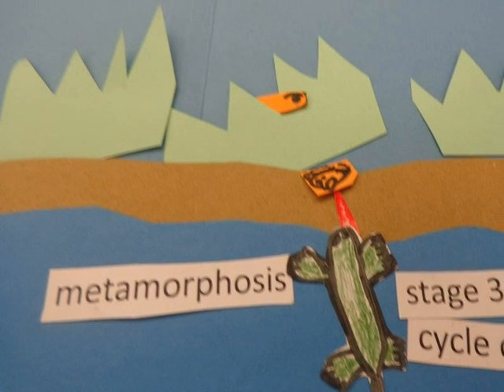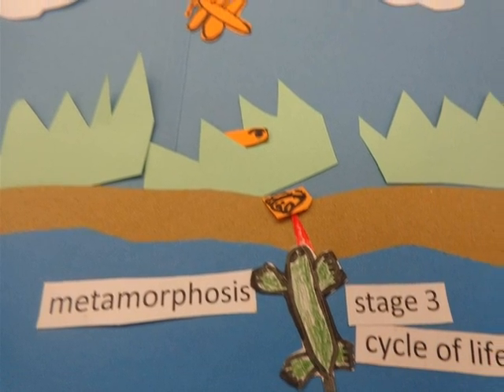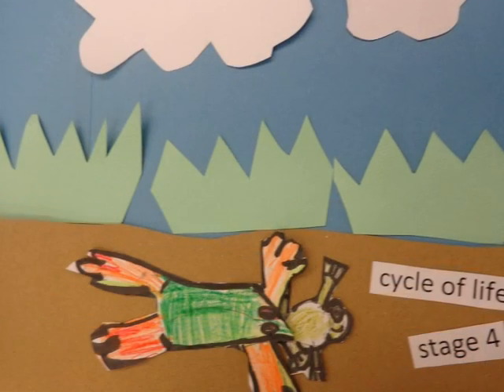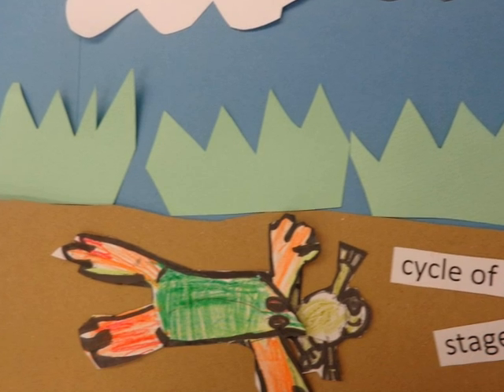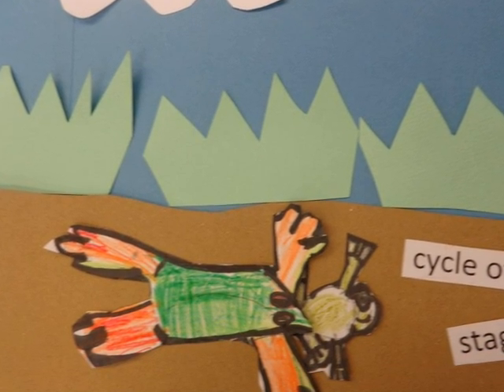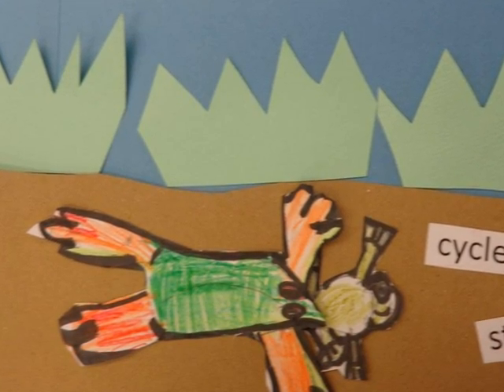Later the froglet loses its tail. In 11 to 12 weeks it starts to breathe with lungs. Froglets like to eat bugs. It takes four years until a frog is fully grown. Adults can live on land and in water — they are called amphibians.